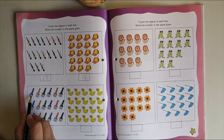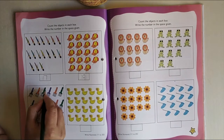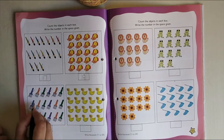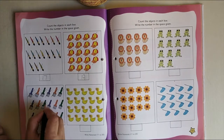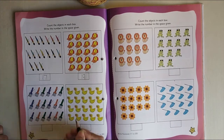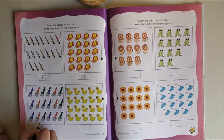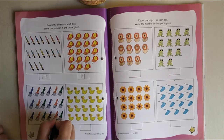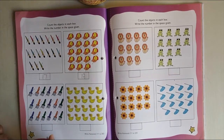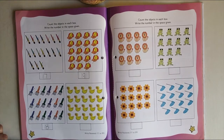Now shall we count this box, children? 1, 2, 3, 4, 5, 6, 7, 8, 9, 10, 11, 12, 13, 14, 15, 16, 17, 18. So I am going to write 1, 8 — 18.